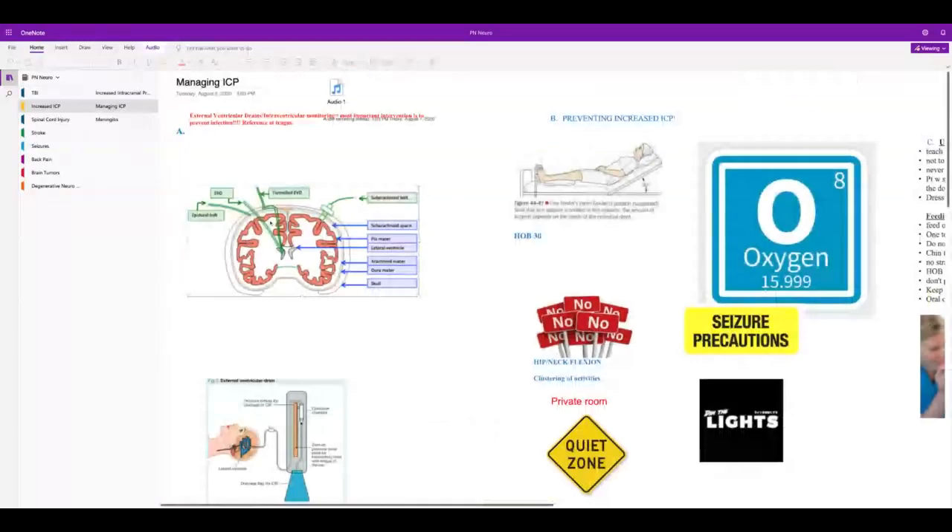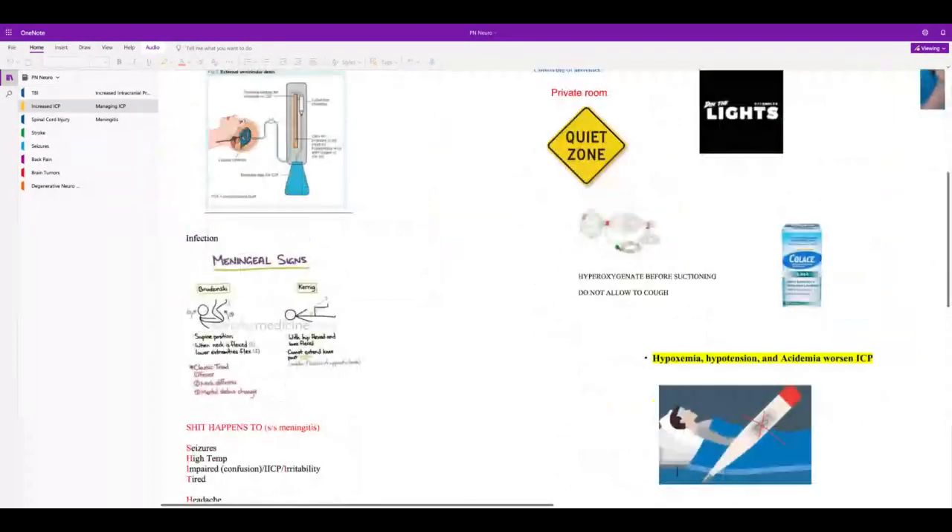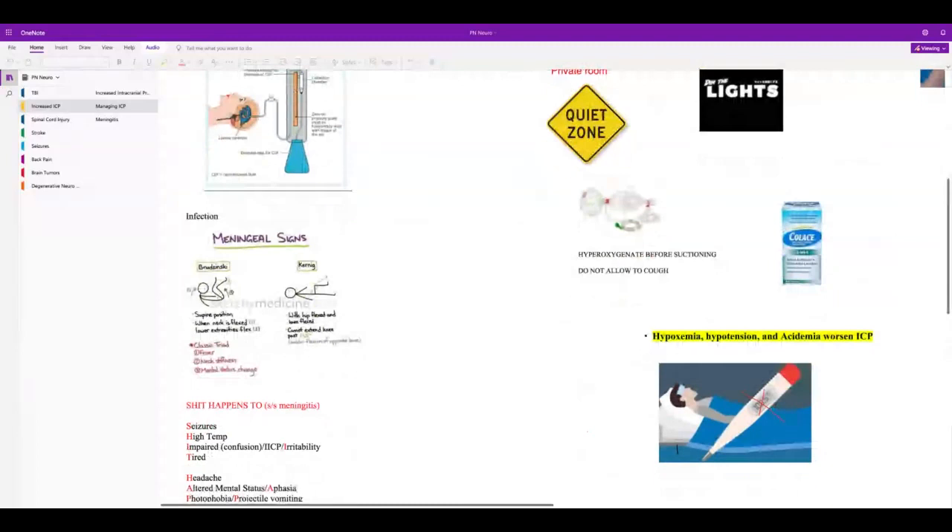If somebody has an external drain, they're going to be at risk for infection. Look for meningeal signs: the classic signs are fever, neck stiffness, nuchal rigidity, and mental status changes. Two signs to know: Brudzinski's — in the supine position, flex the patient's neck and the lower extremities flex up. With Kernig's sign, the knee is bent and they can't extend their knee — that's a sign of meningeal irritation.